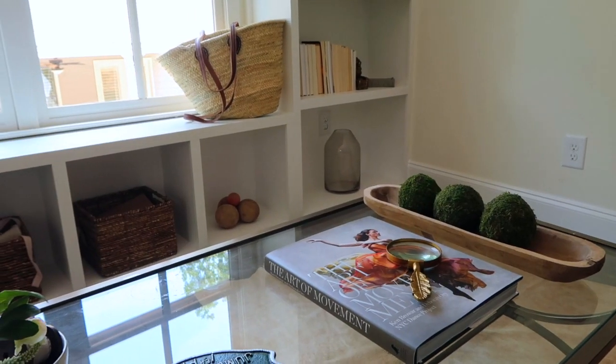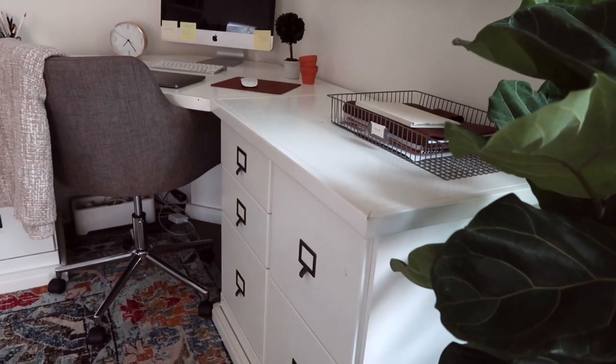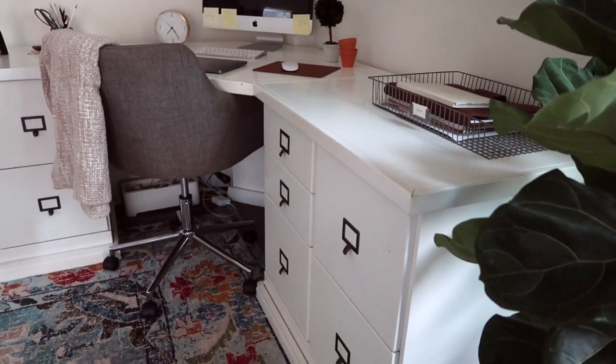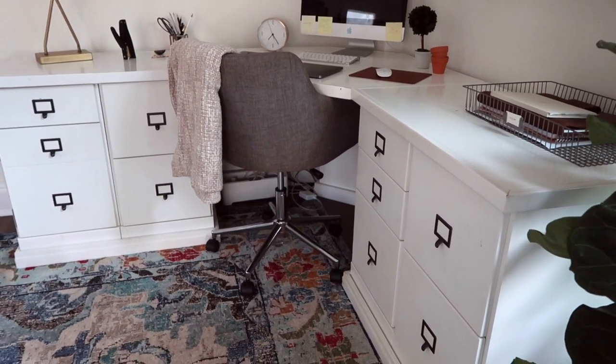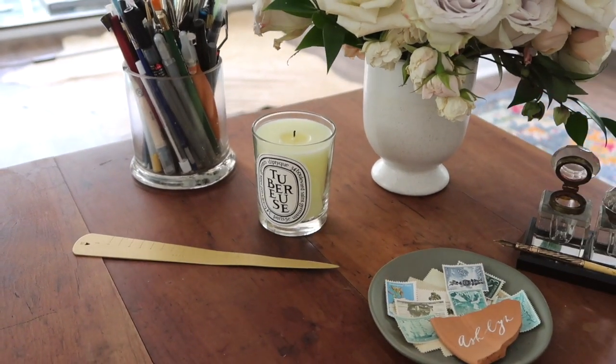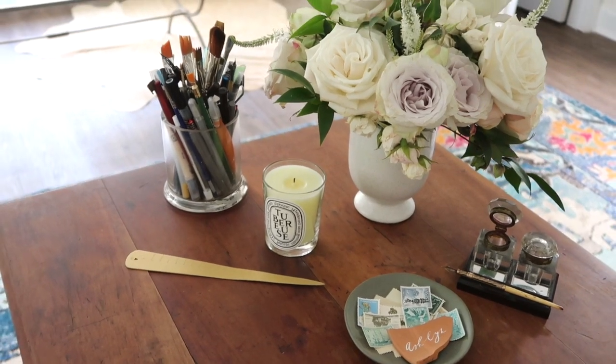Most of the furniture I already had — it was in my old office. I'm asked constantly where my desk is from. I bought it just a few months into my business; it's from Ballard Designs Outlet. It's got a little character — some nicks, dings, and scratches that came along with it. It doesn't matter to me; it probably needs a fresh coat of paint at some point, but I love it. The other desk was one of the first pieces of furniture I ever bought. It is now covered in calligraphy ink, but I kind of like the patina that it has.